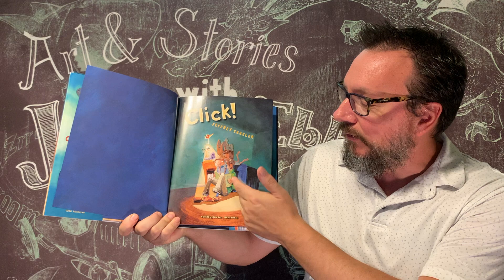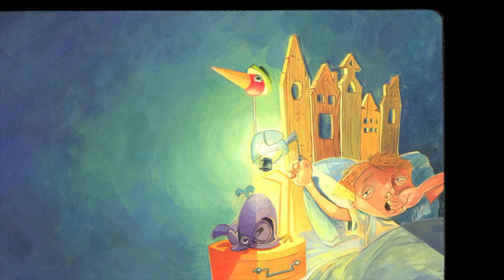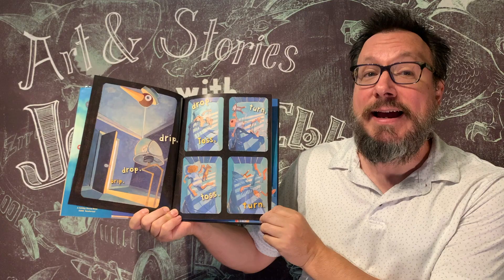Our story starts out with the dad and the little boy reading a bedtime story. There's that lamp shaped like a bird, shining a light on them as they're reading. The little boy is ready to go to sleep, so he clicks off the light and yawns. But the house is really noisy — we can hear coming from the door a drip, drop, drip, drop. And it's making it so that the boy can't fall asleep, and he's tossing and turning in bed, trying to fall asleep.